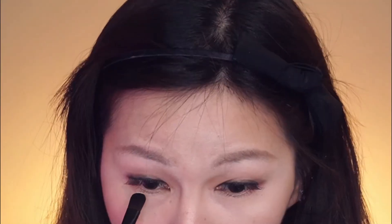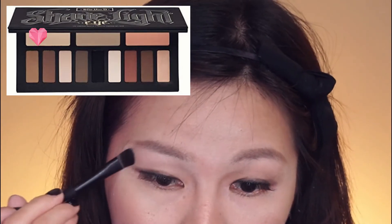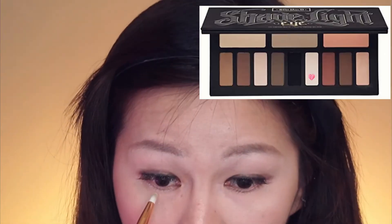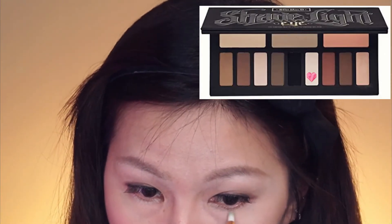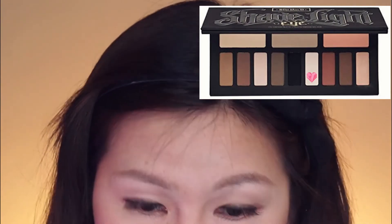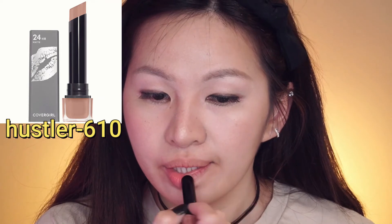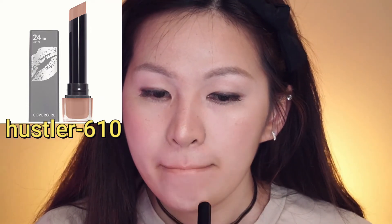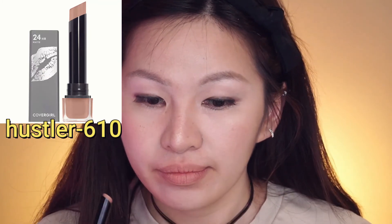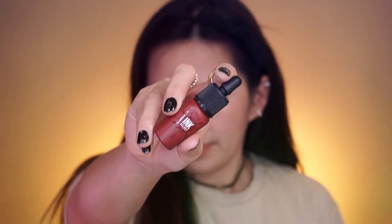Now I'm going to use this light shade, and then this light sparkly shade on the lid. I'm using this Ink Velvet from Peripera for the lips.